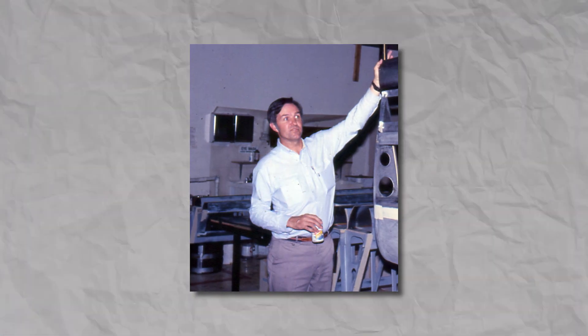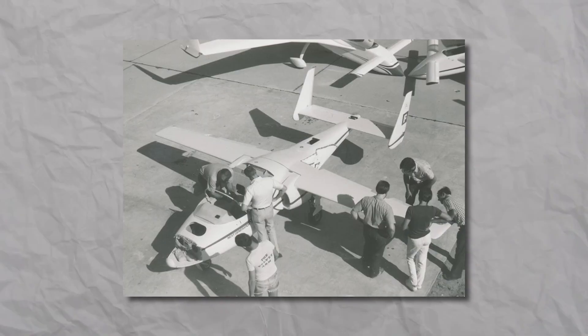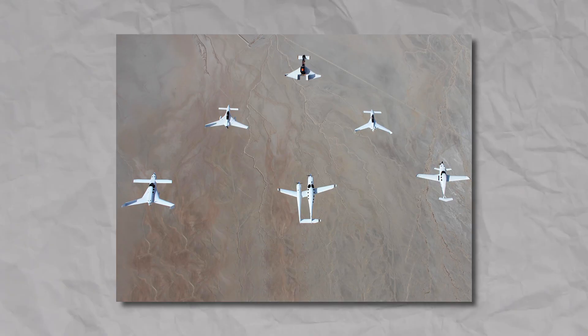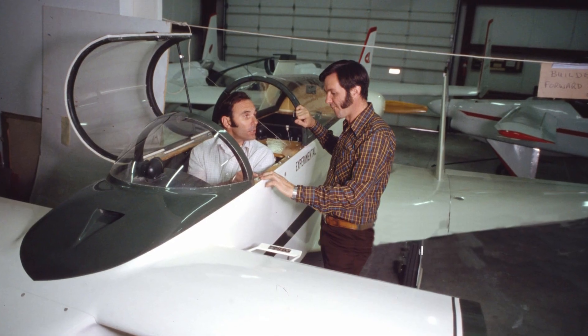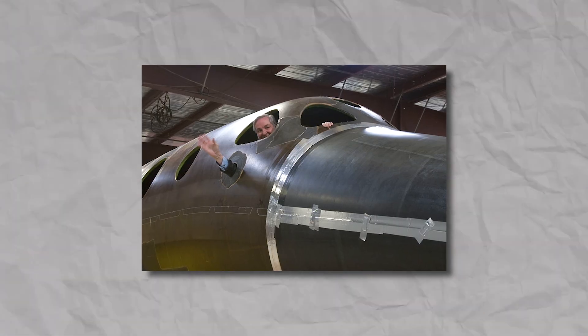Albert Leander Rutan is probably the only man alive who has influenced the entire aviation field this much. He has designed, co-engineered, supervised, and led the development of dozens of planes. While I usually try to keep the historical part relatively short, I'm sure you'll be amazed by this man's story.